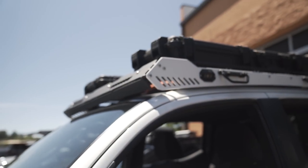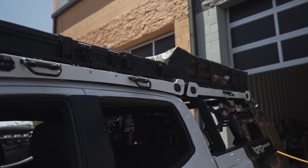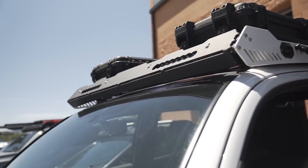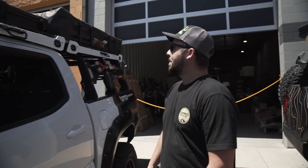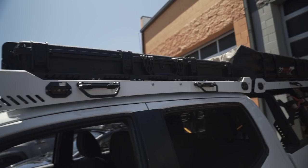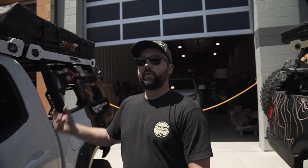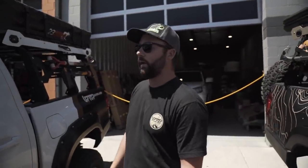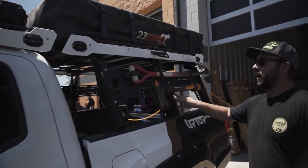Up top we have the Up Top Overland Alpha Series roof rack. In the front fairing I have dual Baja 10-inch S8s. On the sides we have our scene pods. On top of the rack I have spare tools, a spare axle, pry bars, MaxTrax in the middle, and a gun case on the other side that's currently unoccupied.